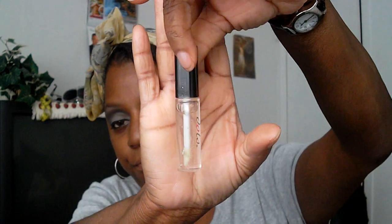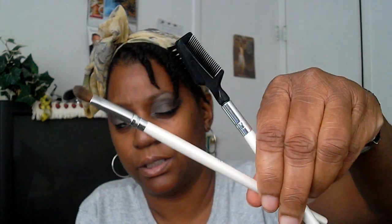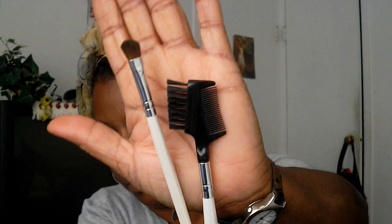I also have Blistex for moisturizing my lips and a clear lip gloss I purchased from Dots a while back. As far as brushes, I just have these two brushes that I'll be using to create my look. That is all I really have inside of this bag — it's only for what I am wearing on my face at that particular time when I'm leaving out the door.